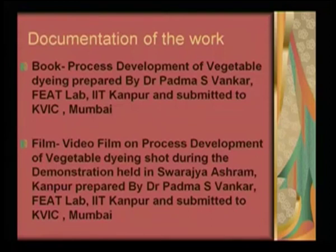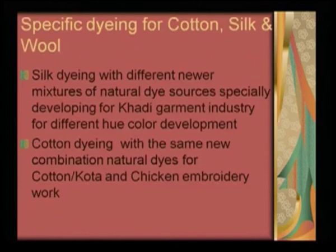When we tried to do this innovation work, we tried to put it in book form — 'Process Development of Vegetable Dyeing' — and produced this document primarily for the Khadi and Gramodyog village industries; the book has been submitted to KVIC. Similarly, we shot a video of the entire processing and submitted it to the Khadi Gramodyog village commission. This film, known as 'Process Development of Vegetable Dyes,' was shot during the demonstration held at Swaraj Ashram and was developed by FEAT Lab, Kanpur.